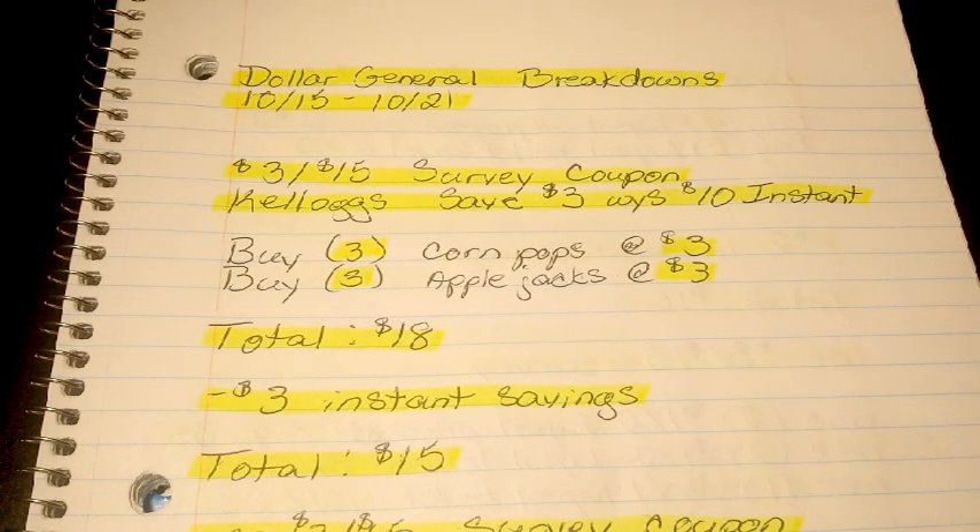Hi guys, I'm Danica with Couponing at its Finest and I'm bringing to you today your Dollar General Breakdowns. This will be for the week of 10-15 to 10-21. Now we had a pretty short ad this week, but it was filled with a couple of different really great instant deals.